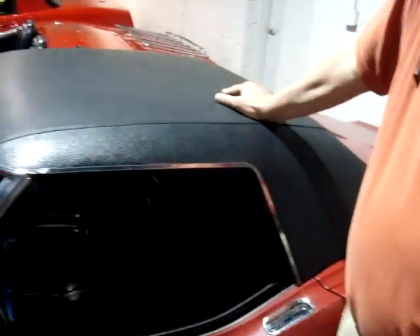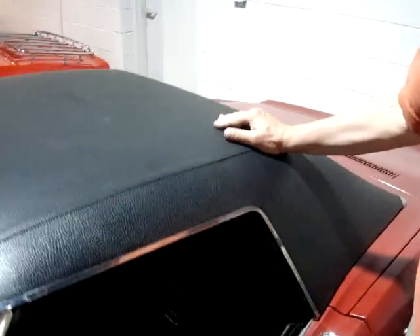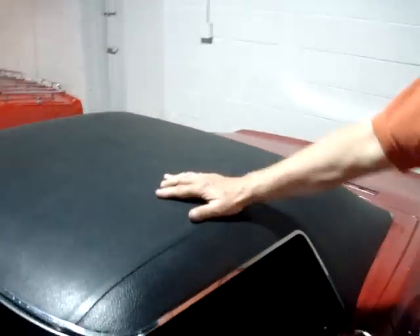It comes with both tops. This is the hard-to-get vinyl top instead of what they sometimes were optioned with as a painted top. This is a hard top.